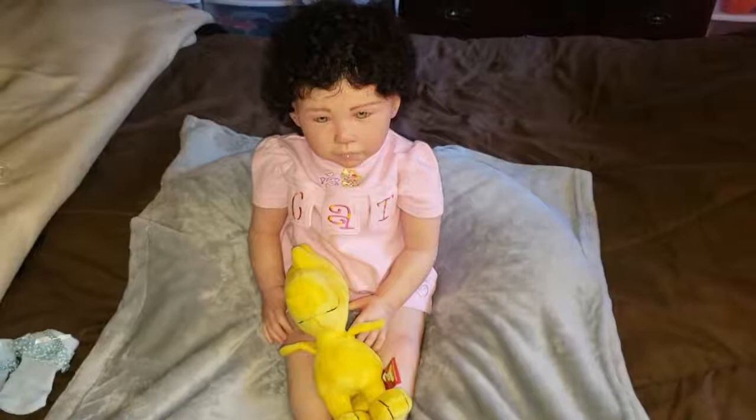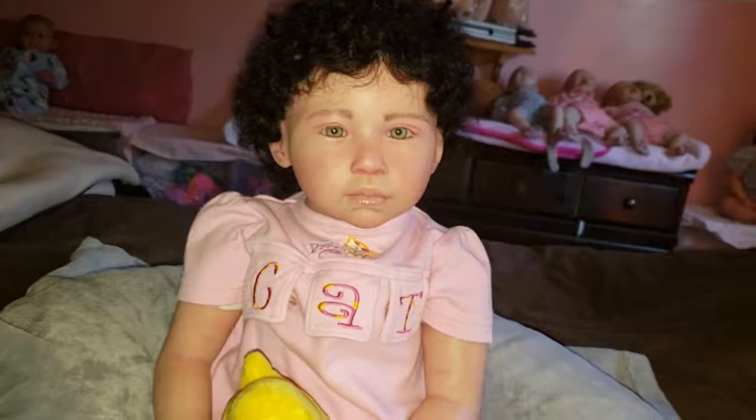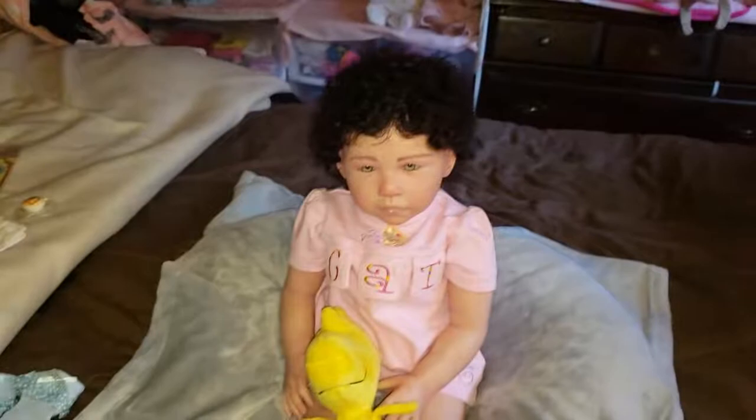Hi guys, welcome back! Chelsea here from Reborns R Us. I figured it was time to do Adila's details — not box opening — Adila's details. So I have her sitting up nice and cute here. This is all the stuff that came home with Adila Munro.